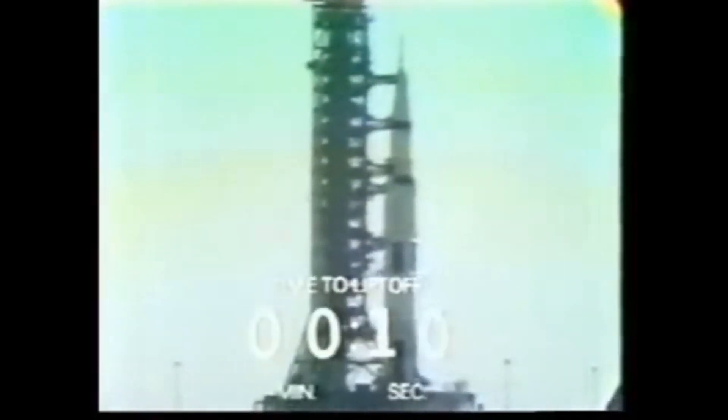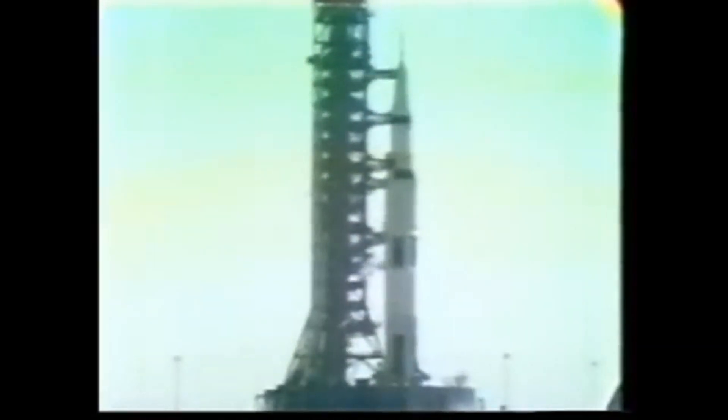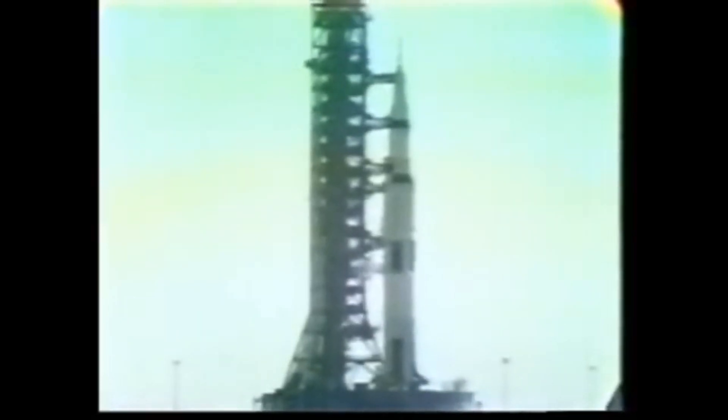12, 11, 10, 9. Ignition sequence starts. 8, 6, 5, 4, 3, 2, 1, 0. All engines running. Liftoff. We have a liftoff.